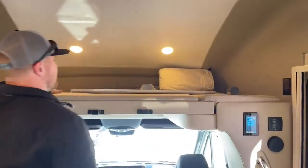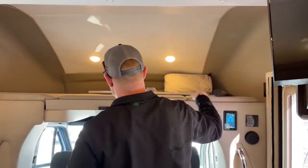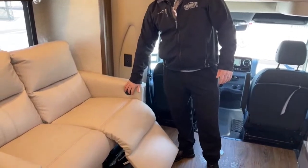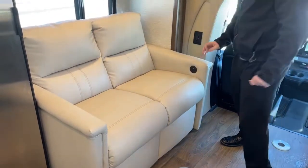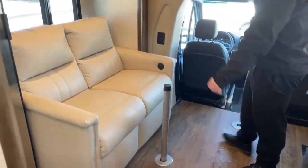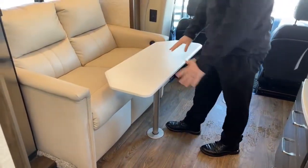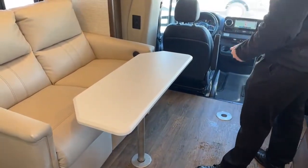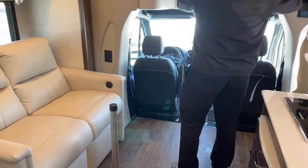Up front, this Tiffin Wayfarer has the cab-over bunk in lieu of an entertainment center, so if you have extra people to sleep, there's room for them. It also has the option for theater seating in lieu of a standard couch with a sofa sleeper. With the Wayfarer TW, you get a drop-in table for the theater seating, so if you need a place to eat, you've got it. You can also set that up between the driver and passenger seats — both swivel and become part of the living area.